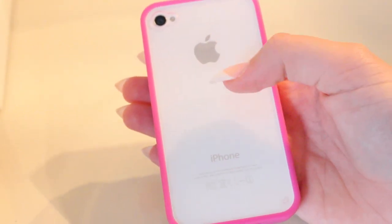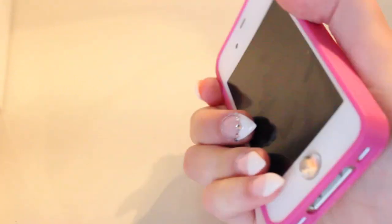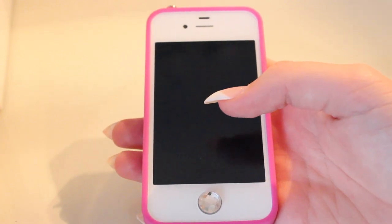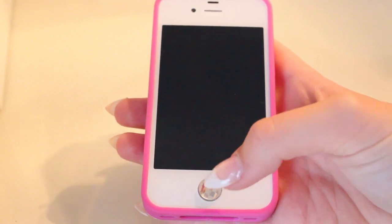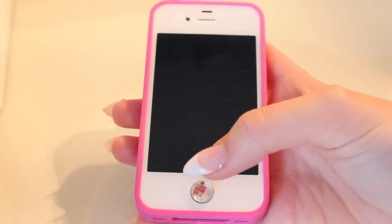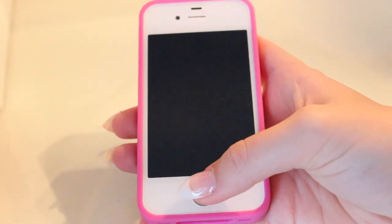I have just this wee case on it. It's from eBay. It's not a bumper because the back is all plastic. I just thought it was super cute. I had the Fault in Our Stars case on it before this. I then just have a wee diamante button at the bottom for my home button.